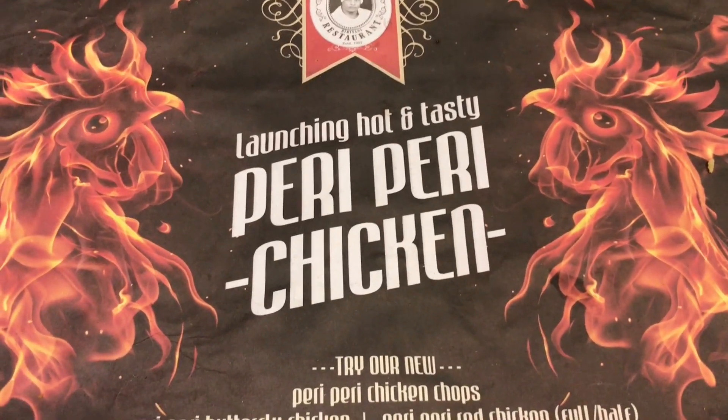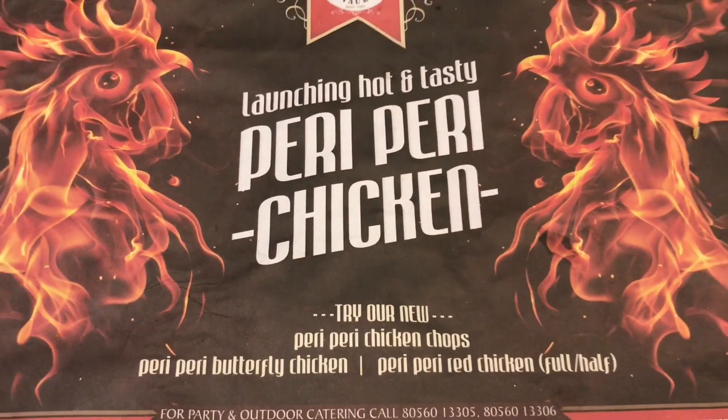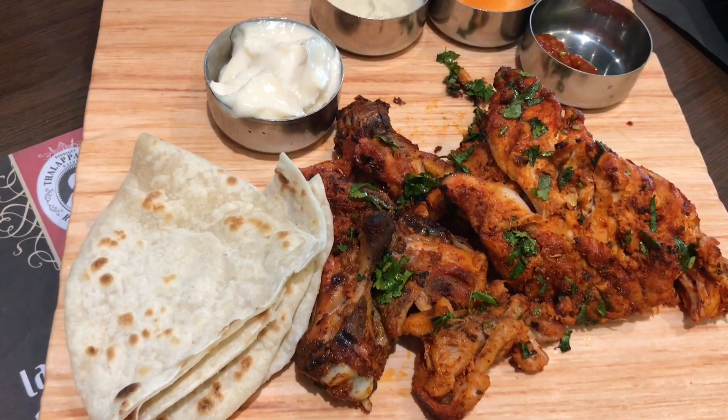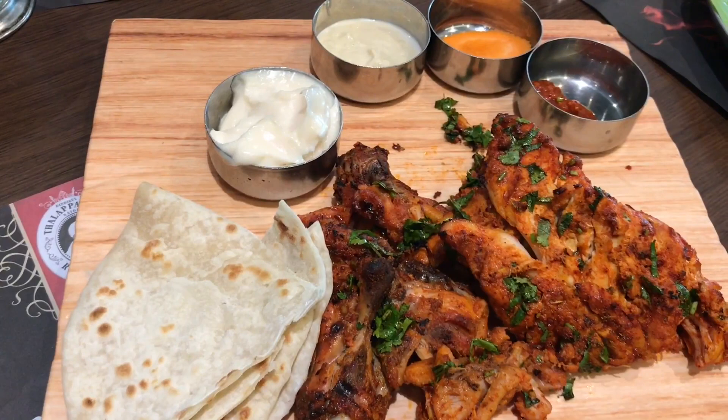Let's take a look at this peri peri chicken at the Talbha Gato restaurant. It costs around 375 rupees or $7 or so.